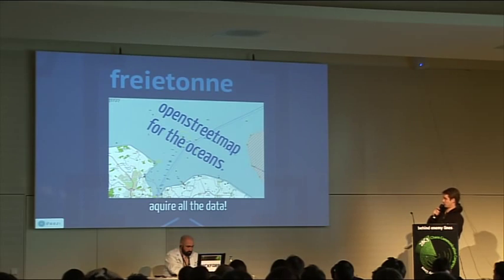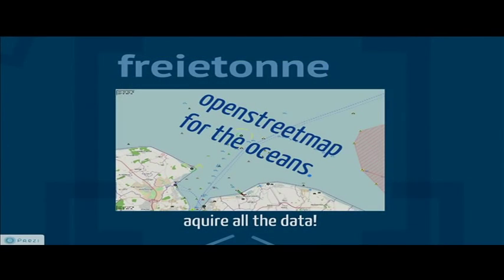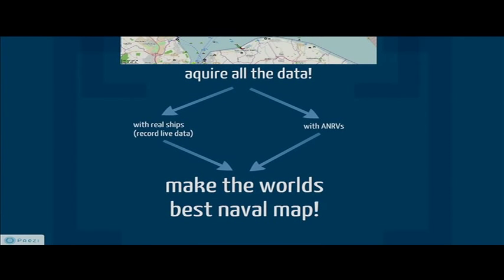Maybe you've heard of OpenStreetMap. Some people are trying to do something like that for the oceans, but what exists already sucks because no proper data acquisition is yet possible. There are two ways to do that: first with real ships, which would be easy, and second with robots. We want to do it both ways.